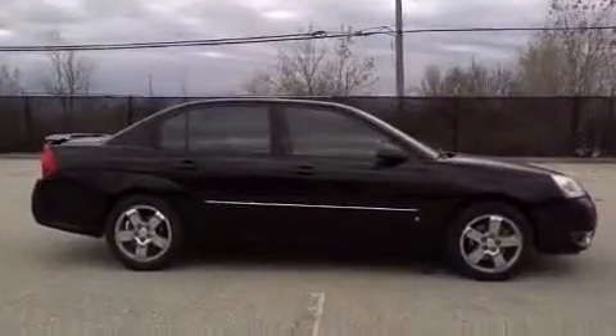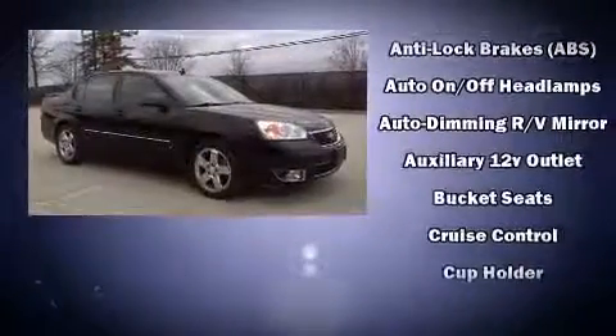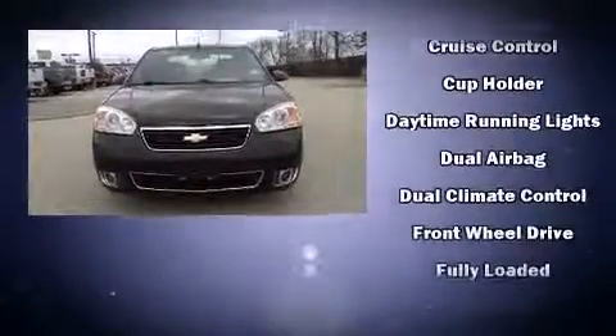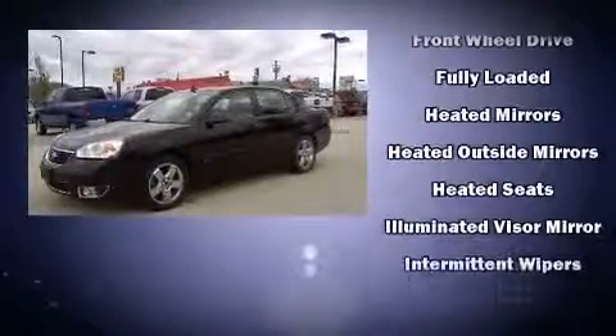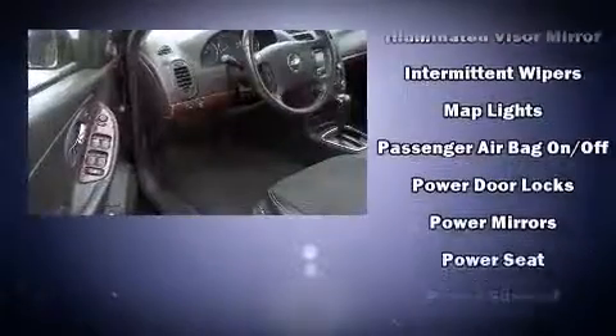Chevrolet infused the interior with top-shelf amenities such as front and rear reading lights, a leather steering wheel, a built-in garage door transmitter, an automatic dimming rearview mirror, remote keyless entry, adjustable pedals, and one-touch window functionality. Premium sound drive six speakers provide you and your passengers a sensational audio experience.